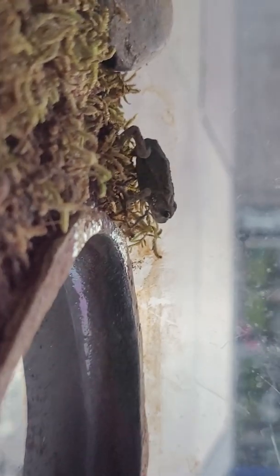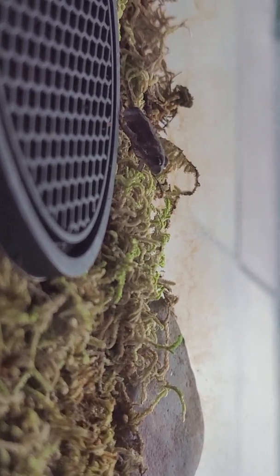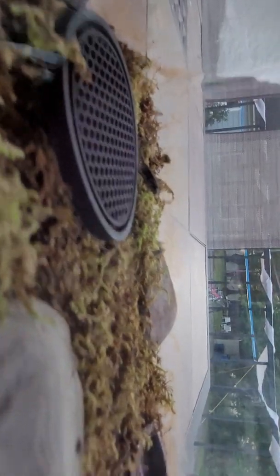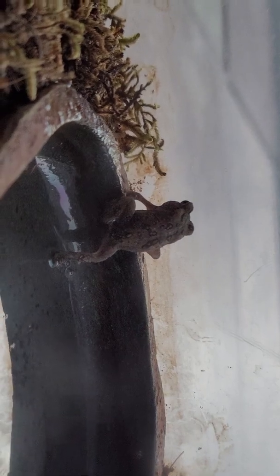Oh, you're on Raspusia, the frog — I mean, the toad. Let's flip those down. Oh, Raspusia's in the water. I should probably put some more water in there.